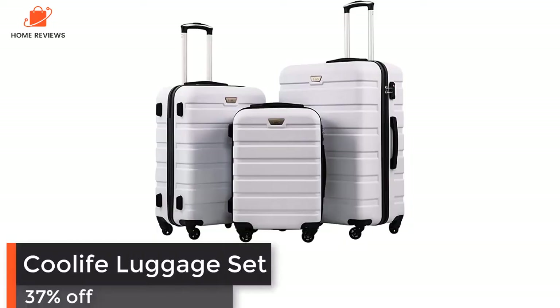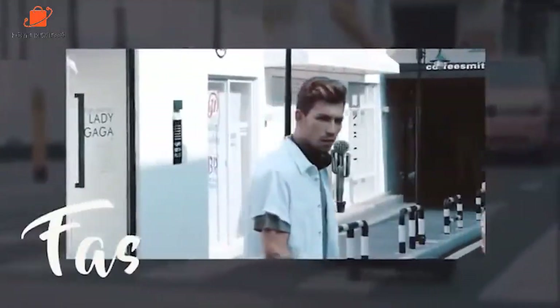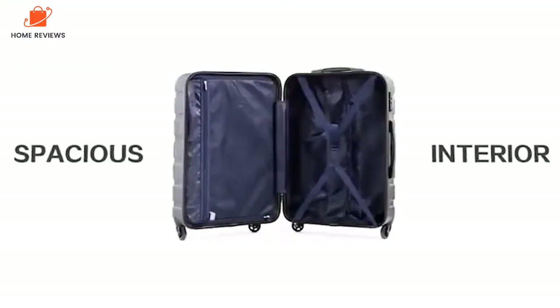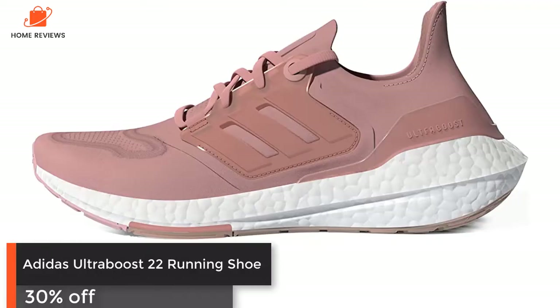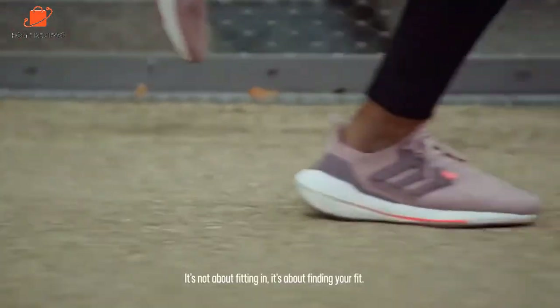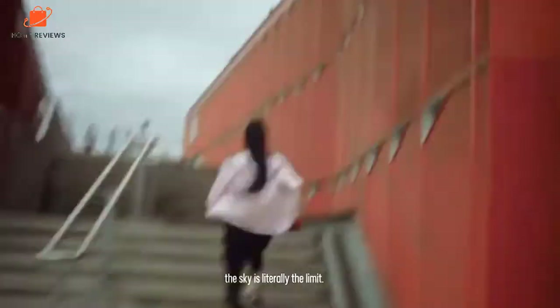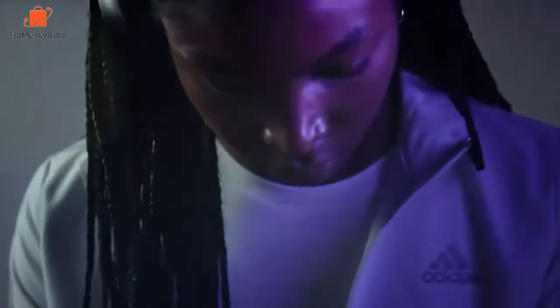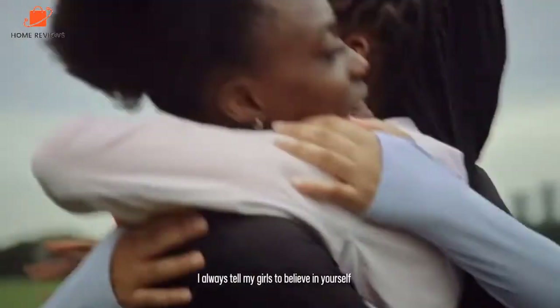Cool Life Luggage Set: now 37% off. Most people in your life could use some upgraded luggage after two years of minimal travel. This set comes in three different sizes, so it covers every type of getaway. Adidas Ultraboost 22 Running Shoe: now 30% off. Black Friday is the time to get new running shoes while they're on sale — runners can't go wrong with the Adidas Ultraboost 22s, especially when you can save as much as 70%, with cloud-like cushioning that makes every step more comfortable.